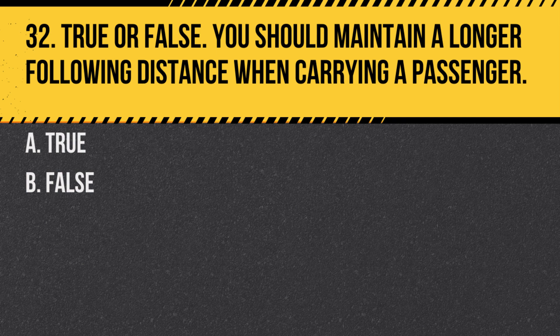Question 32. True or false: You should maintain a longer following distance when carrying a passenger. A. True. B. False. Answer: A. True. A passenger adds weight, which can affect stopping distance.